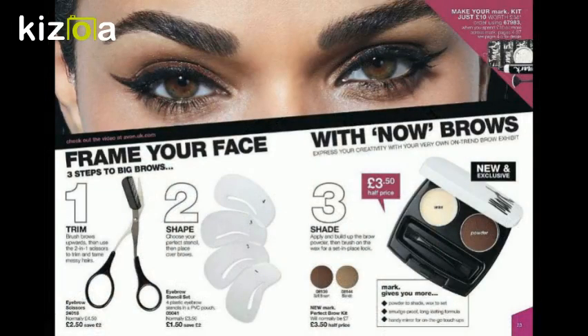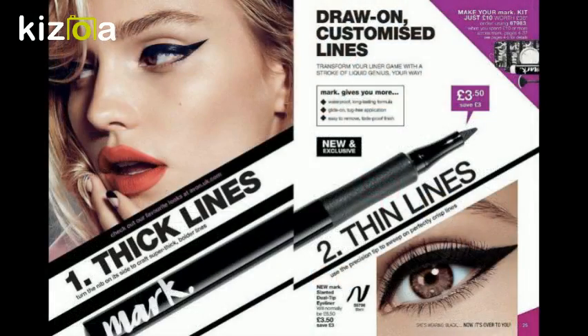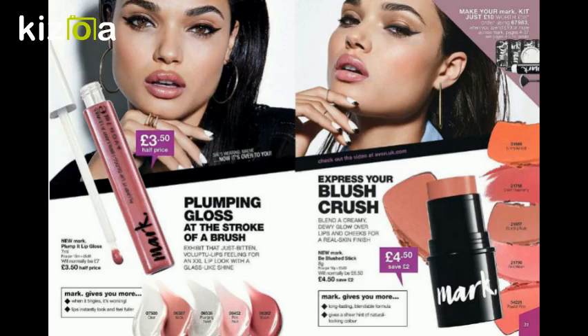On to brows — if you're going to do anything, do your eyebrows because they frame your face. If it's something you struggle with, there are little stencils you can use. The pack has wax and color in it, and it makes so much difference to your face. I love doing my flicks — I've only started learning in the last year or so, and this tool makes it so much easier. Depending on the angle you use it at, it's much easier to get that fine line and control.